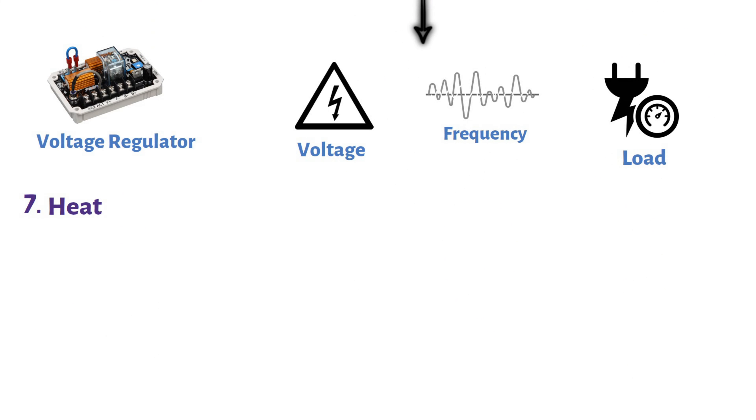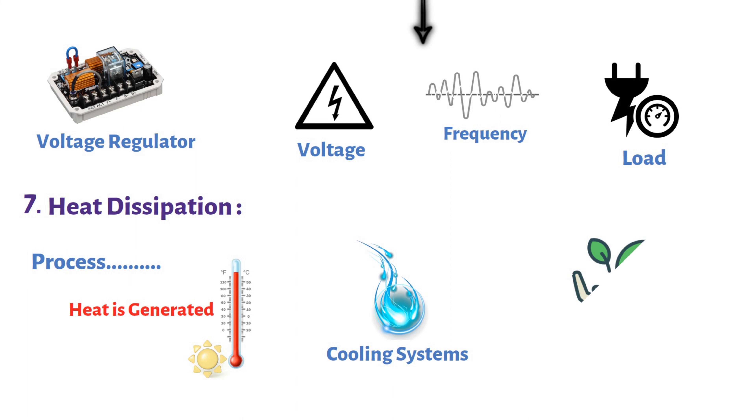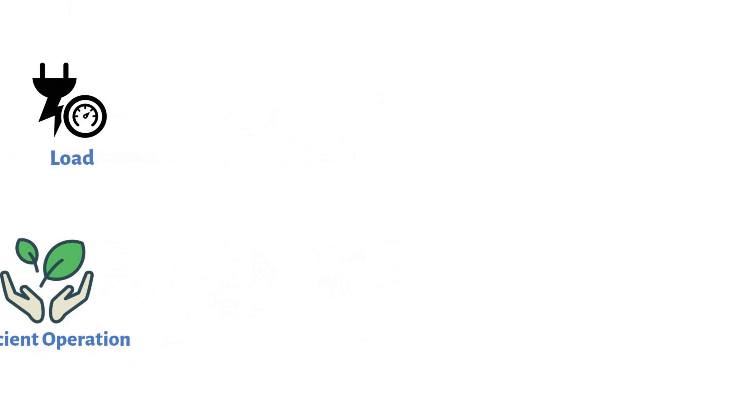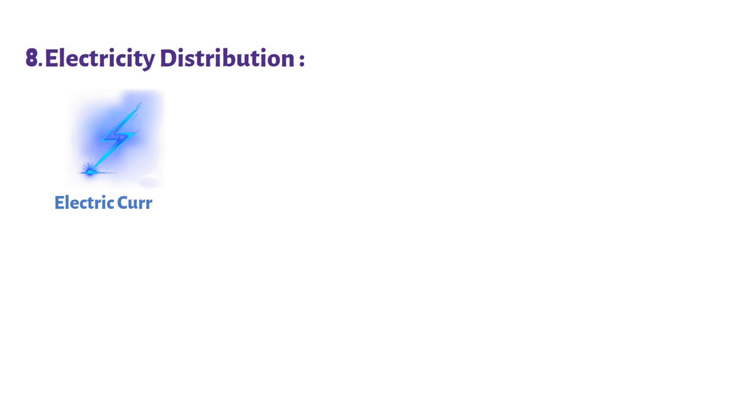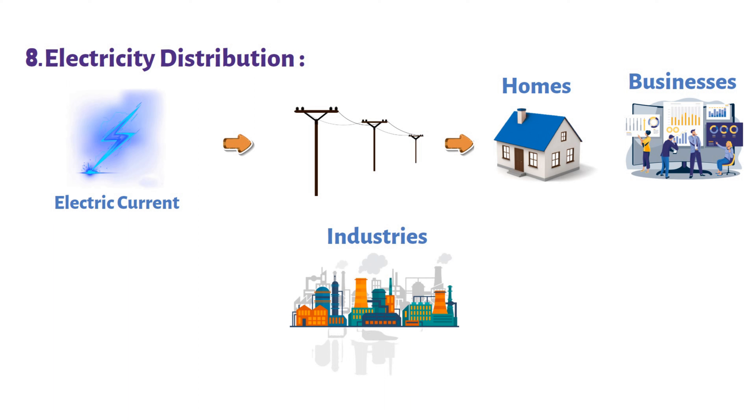Step 7: Heat dissipation. Throughout this process, heat is generated due to the flow of electric current and mechanical motion. The cooling system diligently manages this heat, preventing temperature-related issues and ensuring the generator's efficient operation. Step 8: Electricity distribution. With all these steps working harmoniously, the resulting electric current is ready for distribution. It can be routed through power lines to homes, businesses, industries, and wherever else electricity is needed.